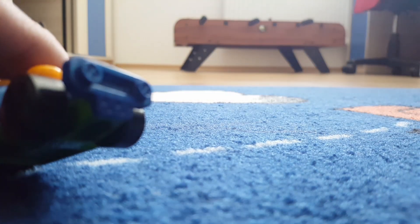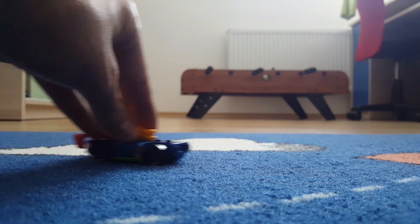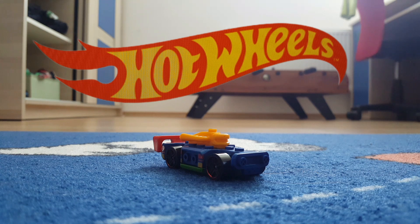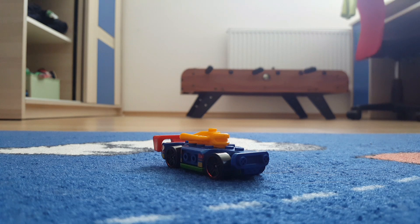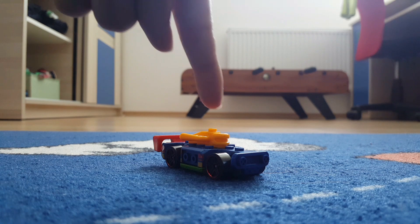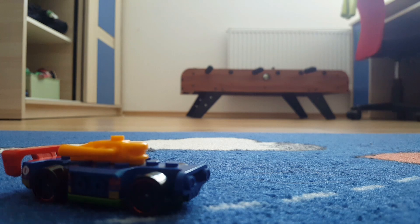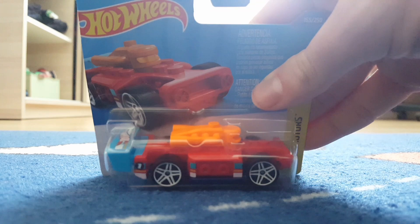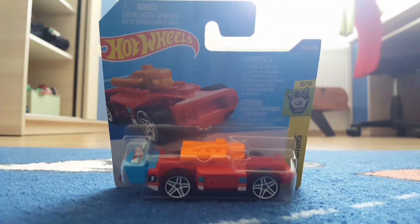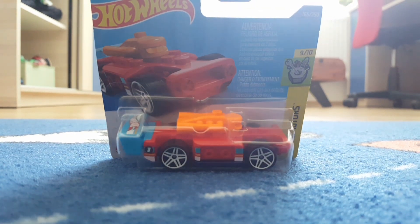What's up y'all, hello everyone! Today we're so happy that you're with us. We're going to open a new Hot Wheels car — not the same color we got before. It's the new Bricking Speed, a new 2022 model from HW Experimotors, number 9 out of 10.